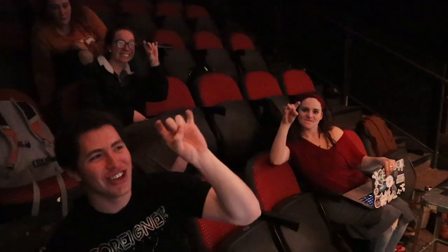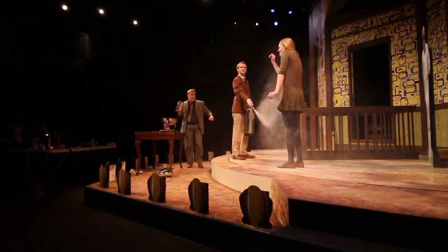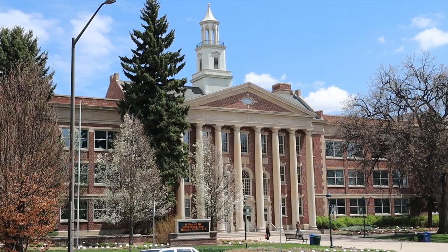We hope you've enjoyed your tour of the University Center for the Arts, and we are so excited to welcome you to our CSU Theater community. At Colorado State, we may not be able to prepare you for everything, but we will prepare you for anything. Go Rams!